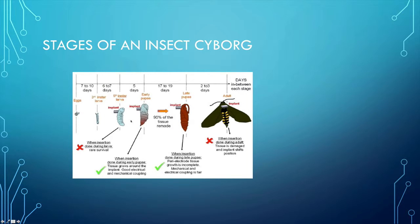In the late pupae stage, it's still good, but not as good because some muscle tissues get destroyed. However, there is still good mechanical and electronic coupling. When insertion is done during the adult stage, there is little to no survival, tissues get damaged, and the implant shifts position.